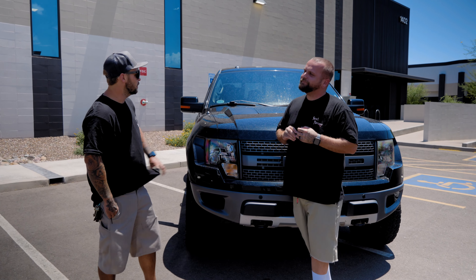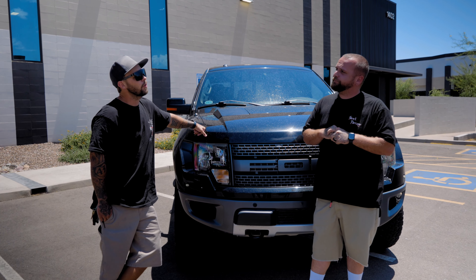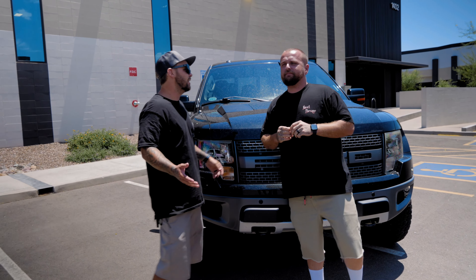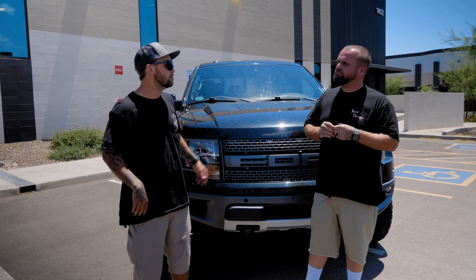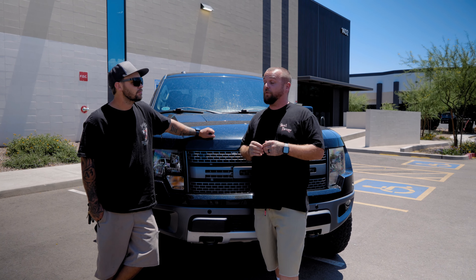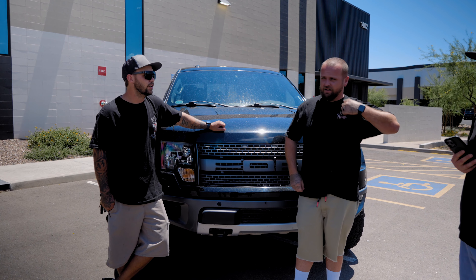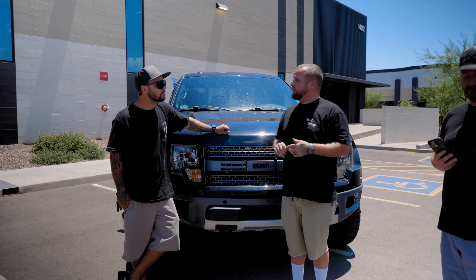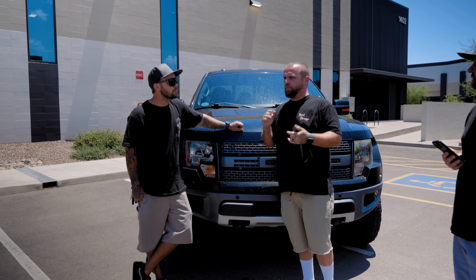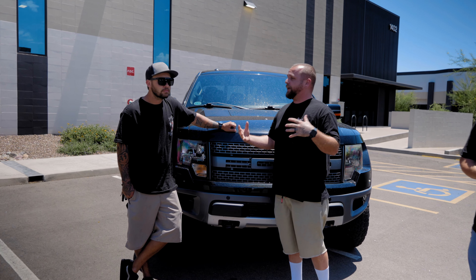What mileage do you typically see on Gen Ones before servicing? Around 70,000 to 90,000 miles, stocks probably never been serviced. We typically see shocks over 50,000. This is Tim's truck - it has 40,000 miles, shocks had never been touched, were blown, and the truck was not riding very well. Doing a rebuild and freshening it up made a tremendous difference.